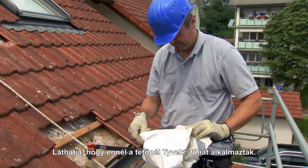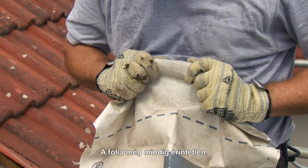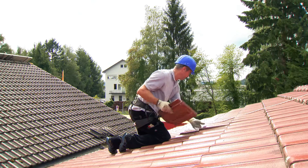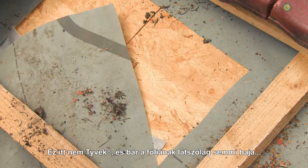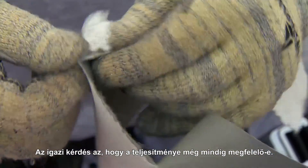You can see this roof was fitted with Tyvek, and the membrane's still completely intact. This isn't Tyvek. And although the membrane still looks okay, the real question is whether it still performs the same.